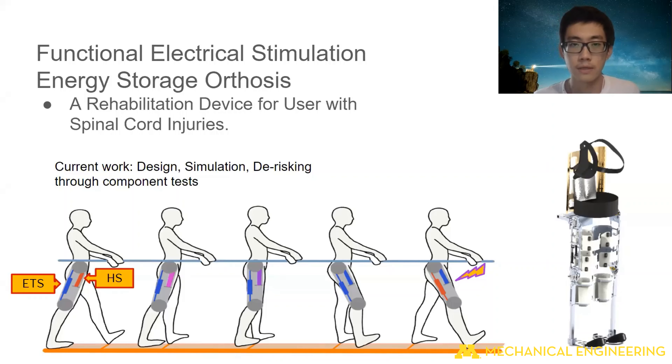This is a muscle-powered exoskeleton system that is designed to be used in the rehabilitation process of someone with spinal cord injuries. Currently, we're using various computer-aided design and simulation techniques to improve the design of this device.